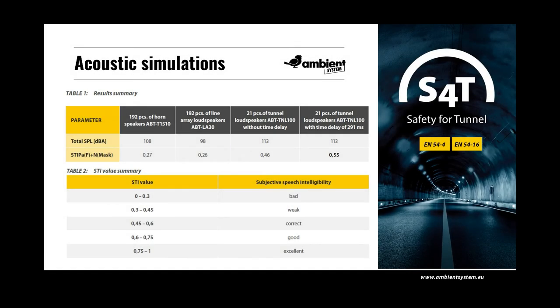The results of the detailed acoustic analysis clearly show the advantage of S4T over conventional loudspeaker systems. The STI values obtained with horn loudspeakers and line array column speakers do not give acceptable intelligibility for messages broadcast by notification or evacuation systems in tunnels. Using appropriate calibration and time alignment of the S4T solution, values of the speech intelligibility index at the level of 0.55 are achieved — a very high result impossible to achieve with other loudspeaker systems in difficult tunnel acoustic conditions. Speaker placement every 100m also gives an appropriate SPL of 113 dB, providing an optimal 18 dB signal-to-noise ratio guaranteeing the highest STI values achievable.